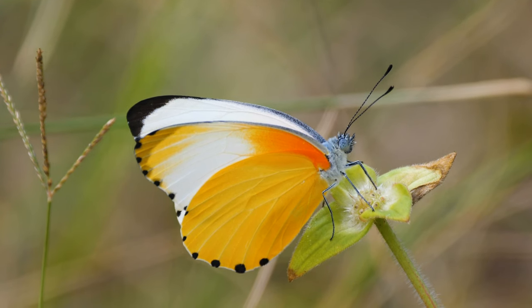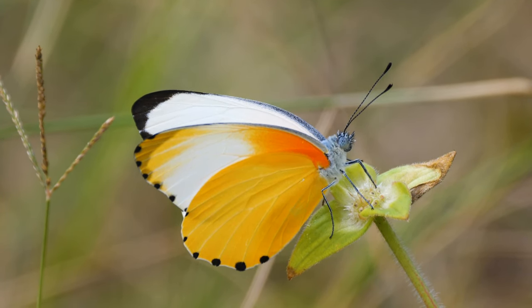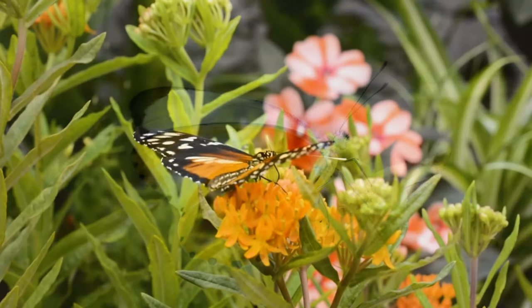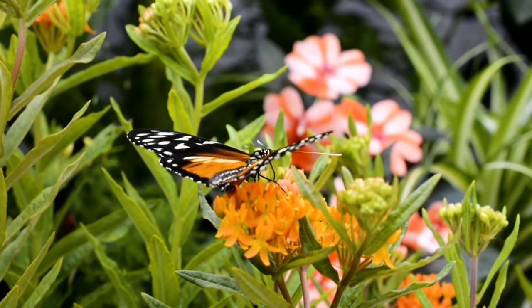The body of a butterfly, which is covered by tiny sensory hairs, consists of three parts — head, thorax, and abdomen. It has four wings and six legs attached to its body, and it has muscles on its chest that help them move.